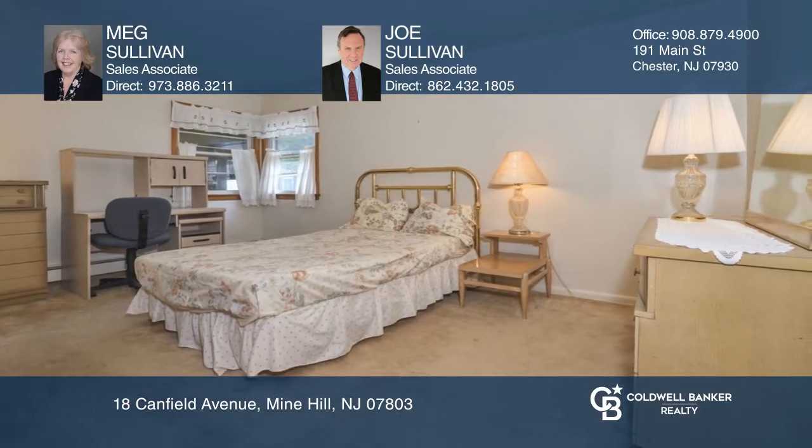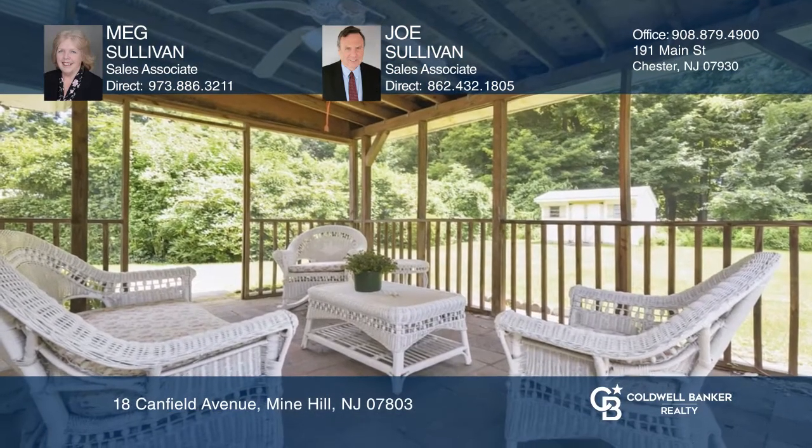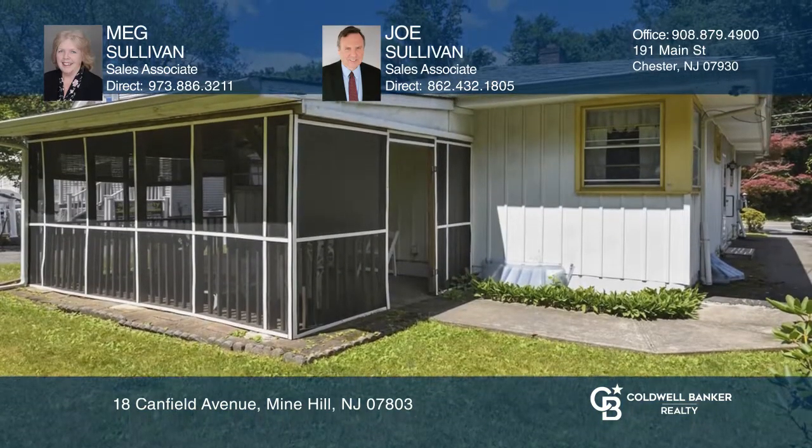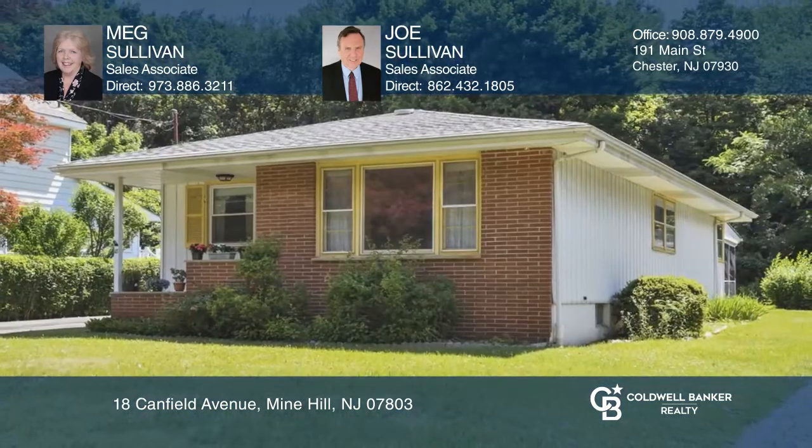There are hardwood floors in most rooms. Enjoy cool summer evenings in this screened porch and a level backyard. Don't miss out on this unique opportunity. Call Meg Sullivan and Joe Sullivan.